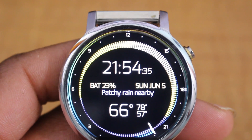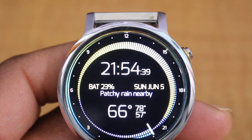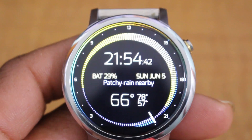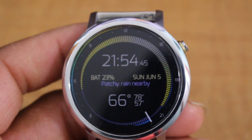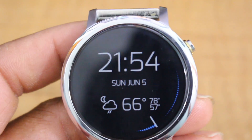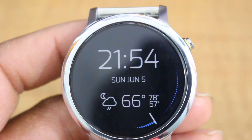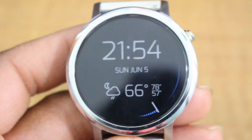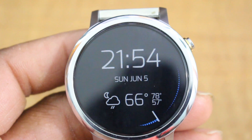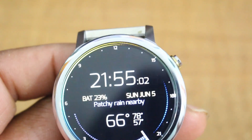If you take a look at the numbers, they are positioned a little bit differently. Let me know what you think about this particular watch face. Let's take a look and see what it looks like in ambient mode. In ambient mode it gives you the time and enough information for you to know what time of day it is and the weather, which is pretty cool.